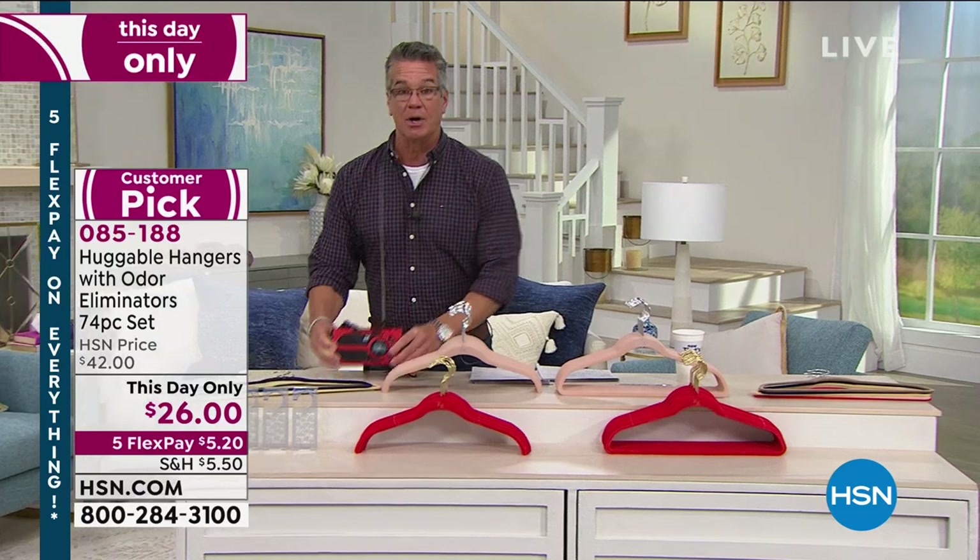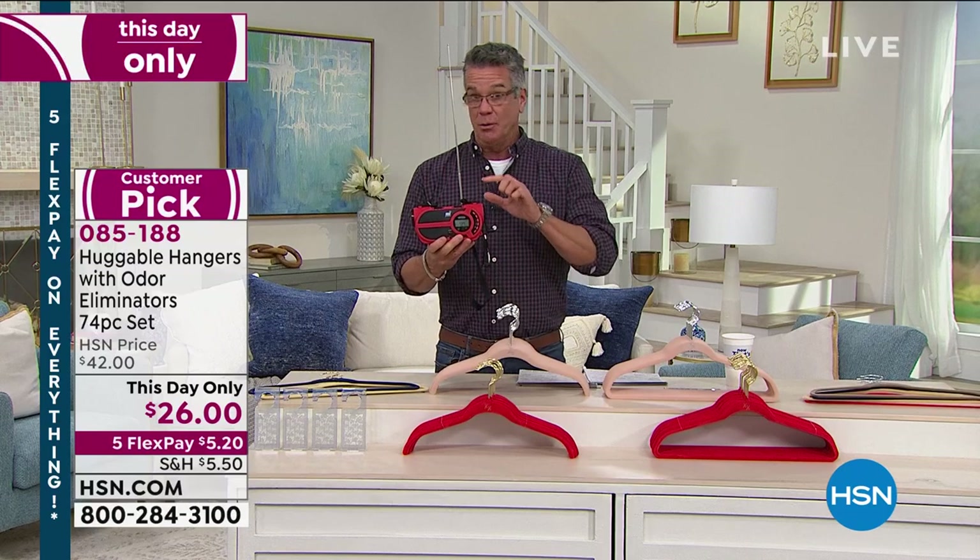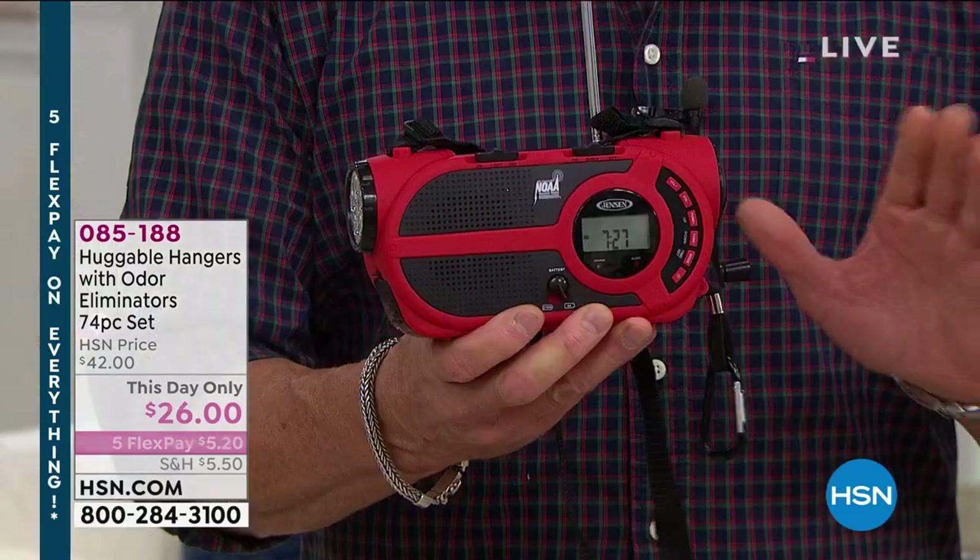Item number 085-188. I'll update you on the radio — we started with a couple thousand and we're already down to less than 1,500. If you want to get it, it is a slam dunk.